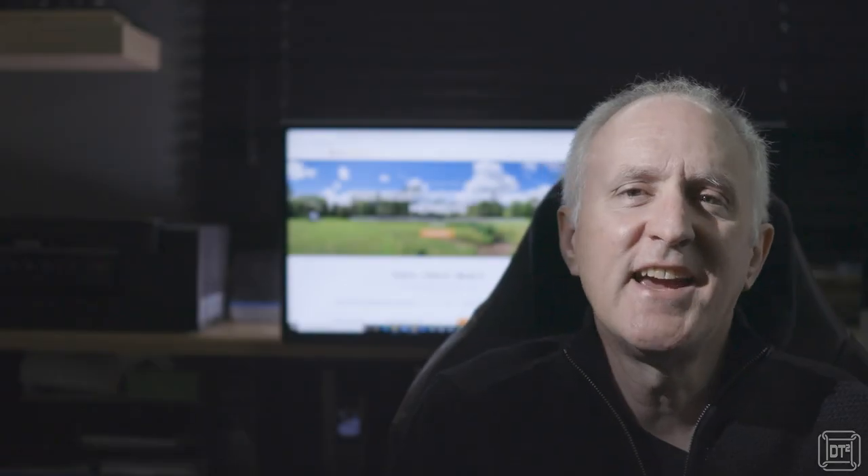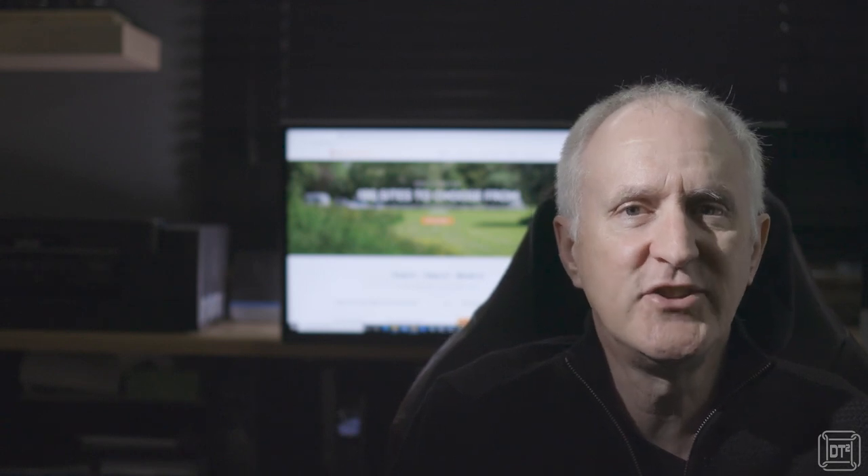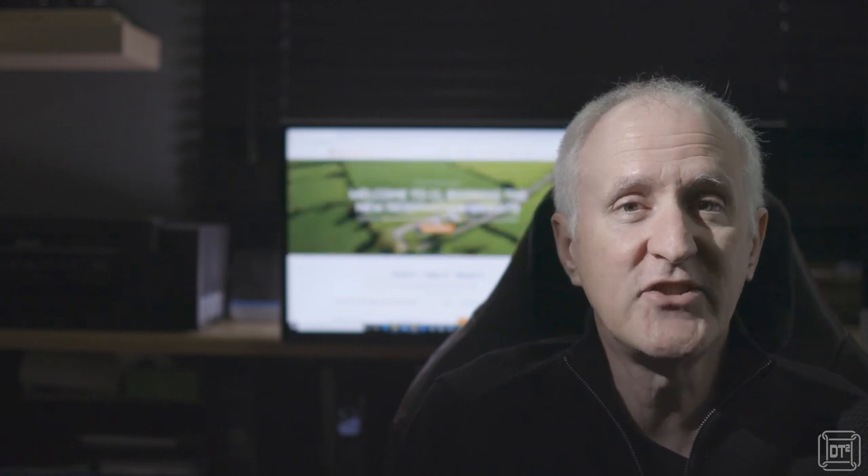Hi, it's Dave T here. With the weather getting worse and the season almost at an end, it's that time of year to start looking at booking up next year's trips. So with that in mind, today I'm going to review a fairly new website and app called clbooking.co.uk for finding and booking CL sites.